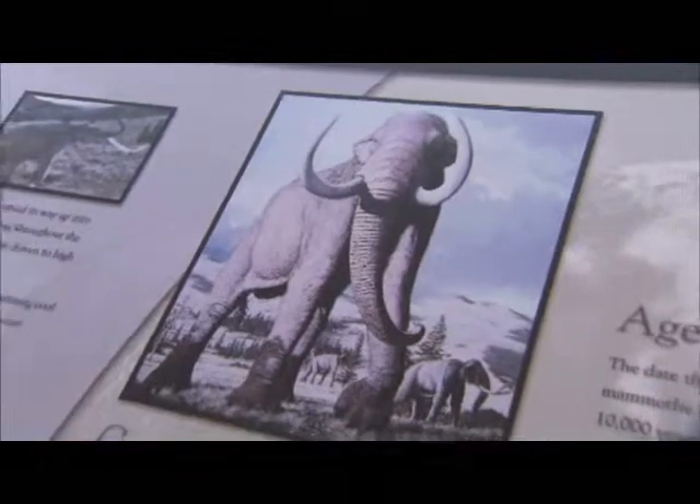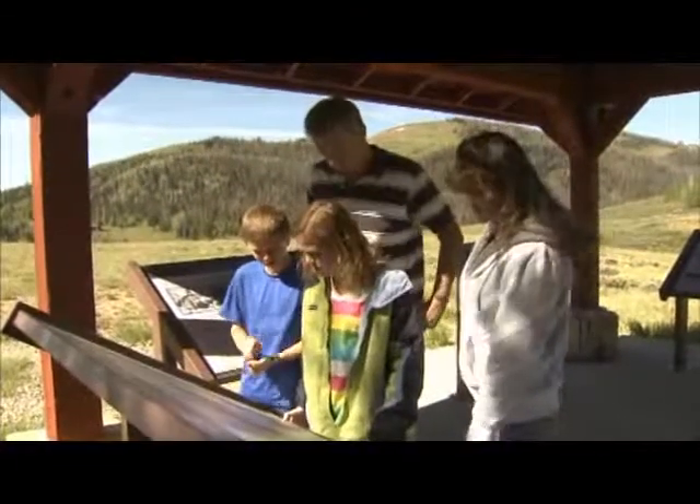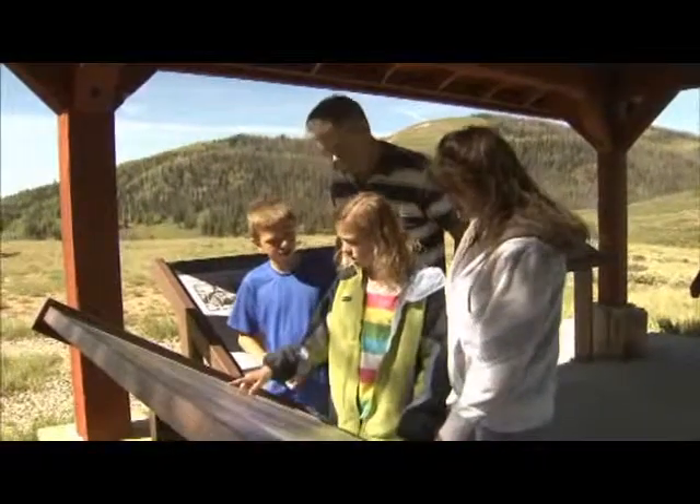Well, there you go, Steve. Full circle, from the museum to the great outdoors — a mammoth portion of fun in Sandpeak County.